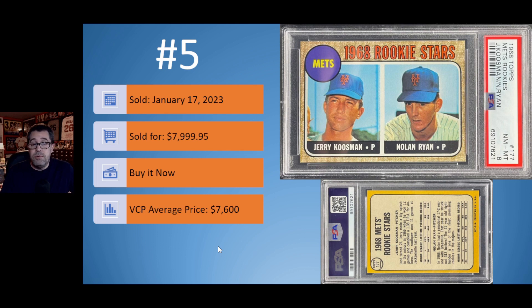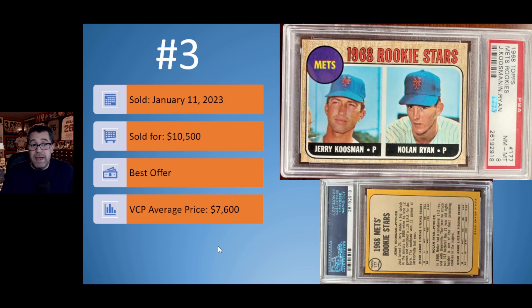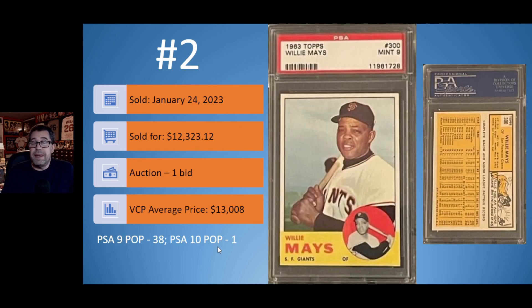We'd like to know your thoughts on those three Nolan Ryan rookie cards — which PSA 8 would you rather have, and would you be willing to pay $10,500 when you could have had the others for around $8,000? On to number 2 from the 1960s: the 1963 Topps Willie Mays in a PSA 9. This one sold on January 24th for $12,323.12 — an interesting opening bid with only one bidder. The VCP average price is $13,008, so about $700 less. Population: 38 PSA 9s and only one PSA 10.